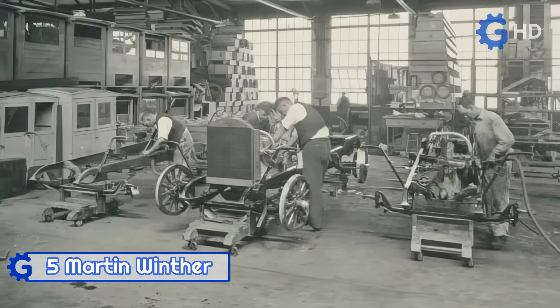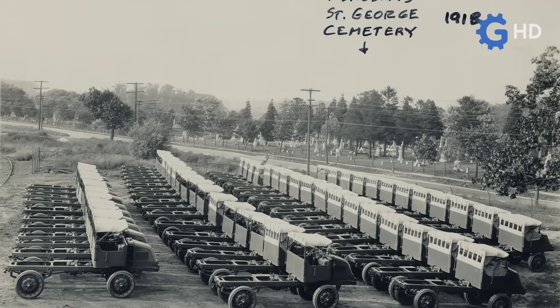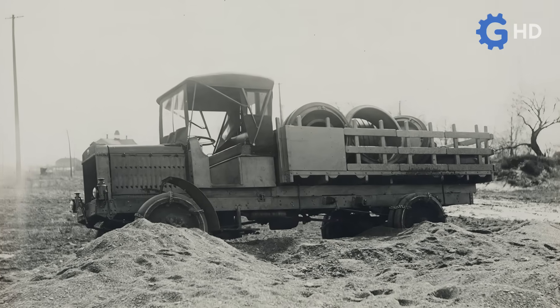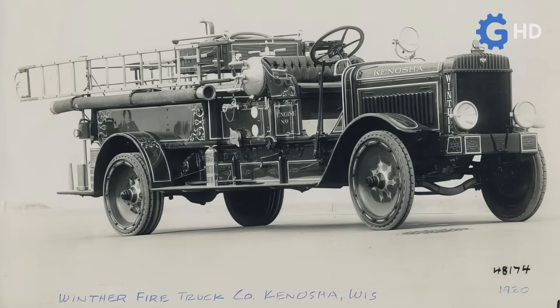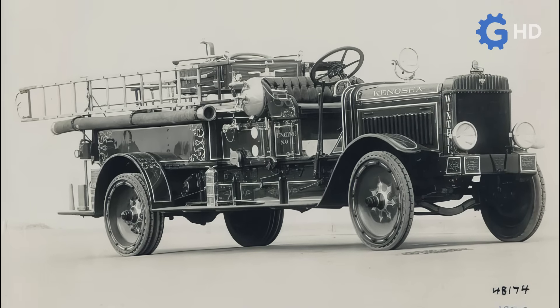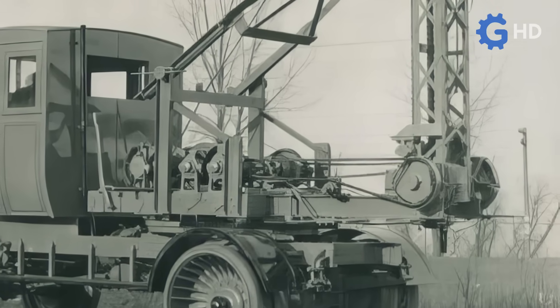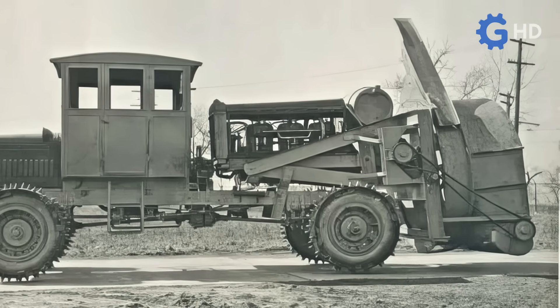Having a brief but truly significant history for the automotive industry of Wisconsin, United States, the Winther Company was dedicated from 1916 to 1927 to the production of heavy-duty vehicles, with capacities ranging from 1 to 7 tons in weight. While these trucks were designed for agricultural, forestry, and even firefighting tasks, in its later years the company took on the task of innovating to create a snowplow of enormous magnitudes.